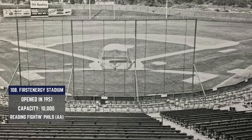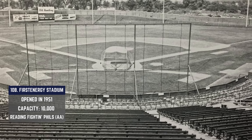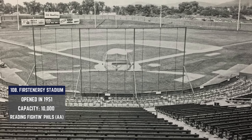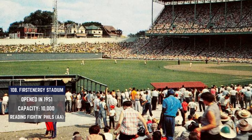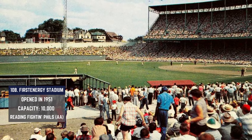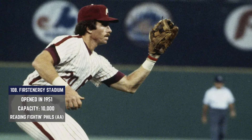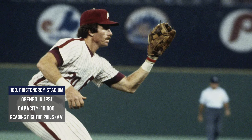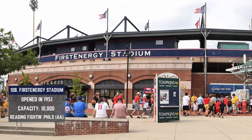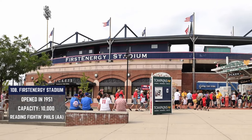First Energy Stadium was also constructed in 1951, originally referred to as Reading Municipal Memorial Stadium, named in honor of U.S. troops who made the ultimate sacrifice serving our country. It's home to the Reading Fightin' Phils, the AA affiliate of the Phillies, and has been since 1967. Legendary corner infielder Mike Schmidt made his professional baseball debut at this ballpark back in 1971, in an exhibition game between the Philadelphia Phillies and the Reading Phillies. The structure was put up for an improvement plan back in 2021 with some pretty sweet additions.